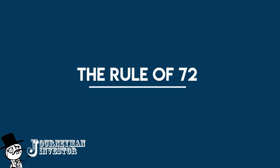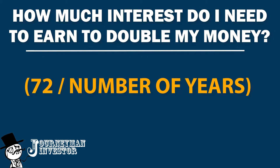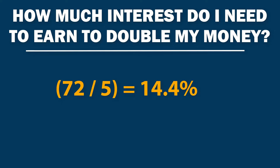There are two simple formulas that you really want to remember. Number one: how much interest do I need to earn to double my money? To figure this out, you just take 72 divided by the number of years — that will equal the amount of interest that you need. For example, if you had a five-year timeline, then 72 divided by five equals 14.4. You need an investment that's going to pay 14.4% per year for five years to double your money.